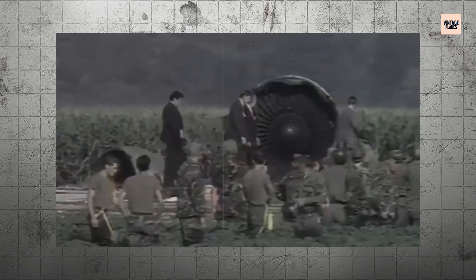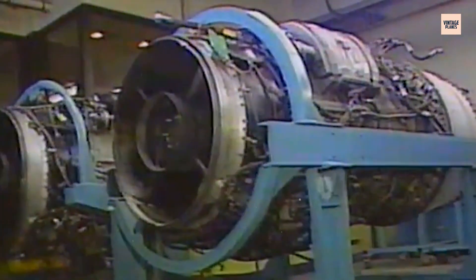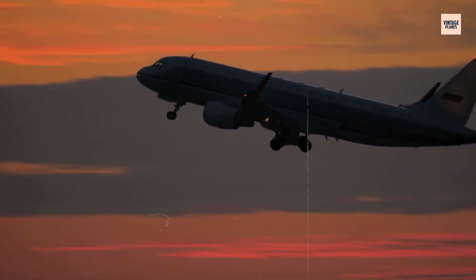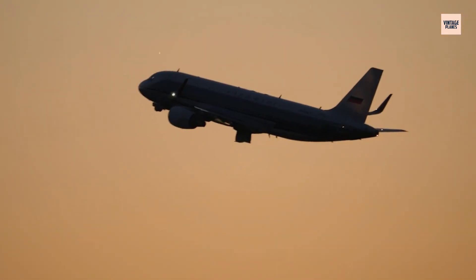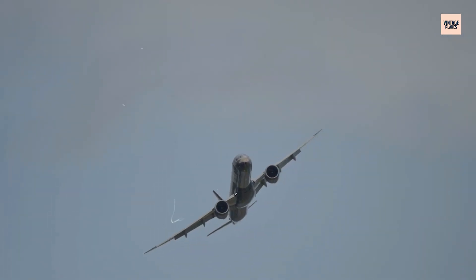We're about to uncover a story that shook the aviation industry to its core — a story of engineering excellence that concealed a deadly flaw, of human heroism in the face of the impossible, and of how one catastrophic failure transformed flight safety forever. This isn't just about metal and mechanics; it's about the fragile line between triumph and tragedy at 37,000 feet.